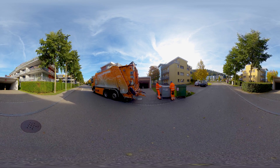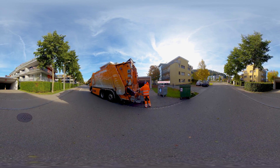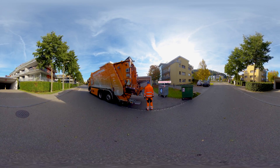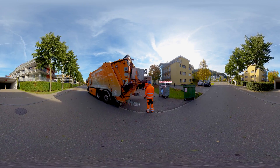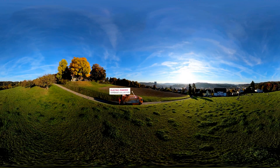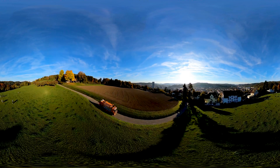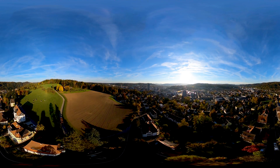The garbage bag contains household waste. Recyclable materials, such as cardboard, paper, glass, etc., are separated beforehand and collected separately for recycling. Every week, electrically powered trucks from the city of Winterthur collect the garbage bags, for which a fee is charged, and take them to the waste incineration plant.